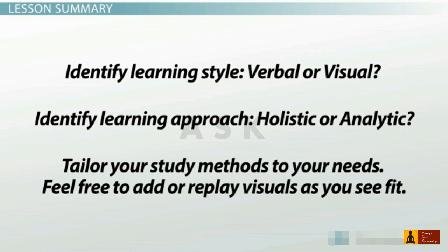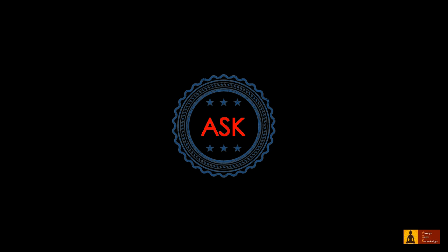If you tailor your study methods to your own needs, then you won't have to stress about the challenges of studying science. Thank you for watching this video.